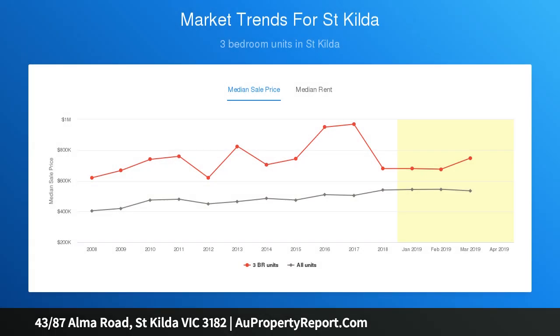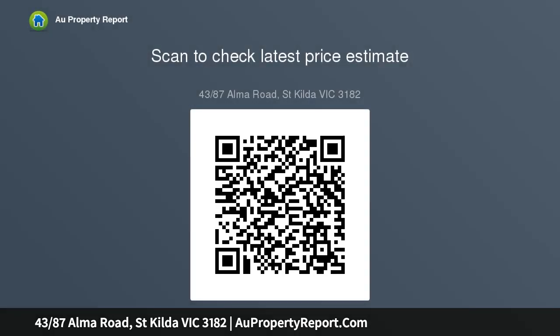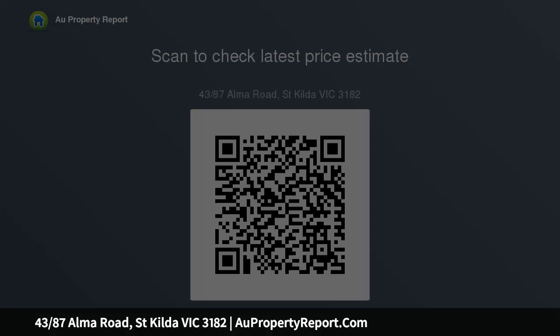Offering garden entrance, security intercom, spacious open-plan living, dining, kitchen with ample bench and storage space, central tiled bathroom with shower over bath and laundry facilities, hallway leading to both bedrooms, master bedroom features walk-in robe and study nook, second bedroom with built-in robes, off-street car park on title. The property has undergone a recent refurbishment with new floors.